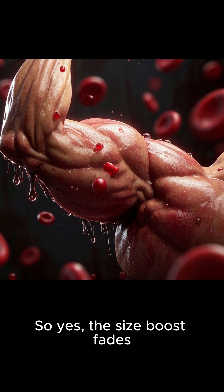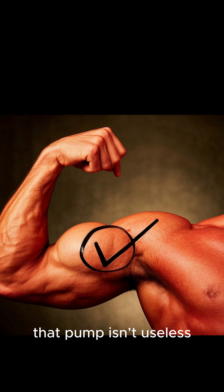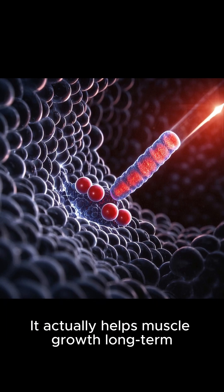So yes, the size boost fades. But here's the twist — that pump isn't useless. It actually helps muscle growth long term.